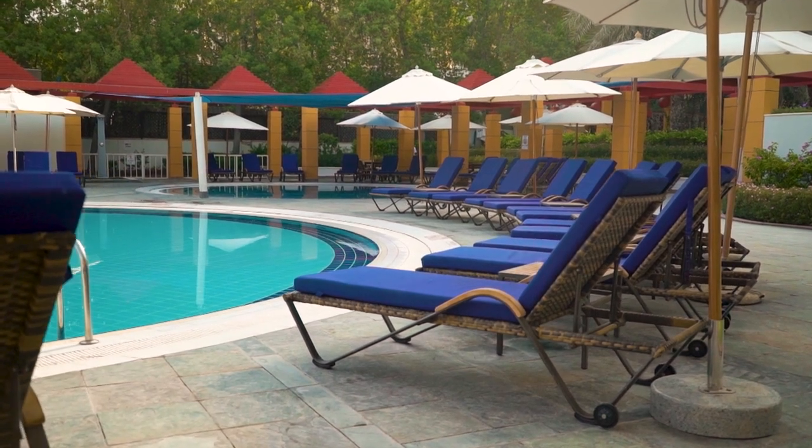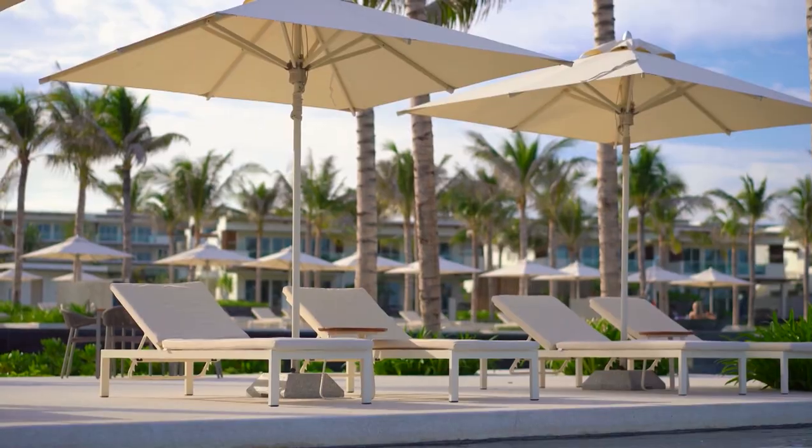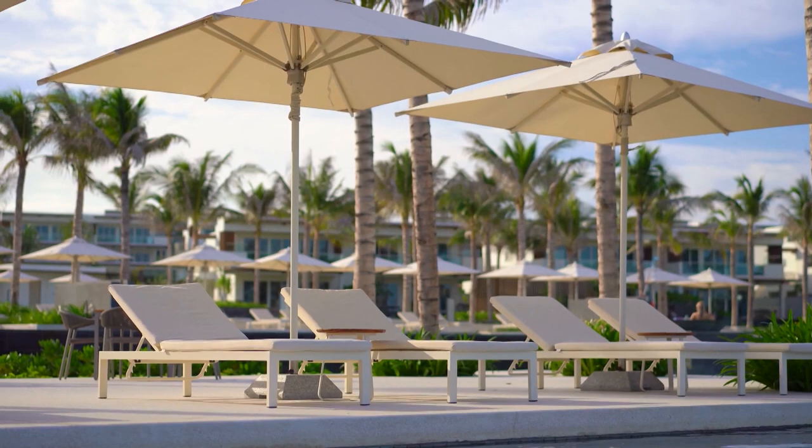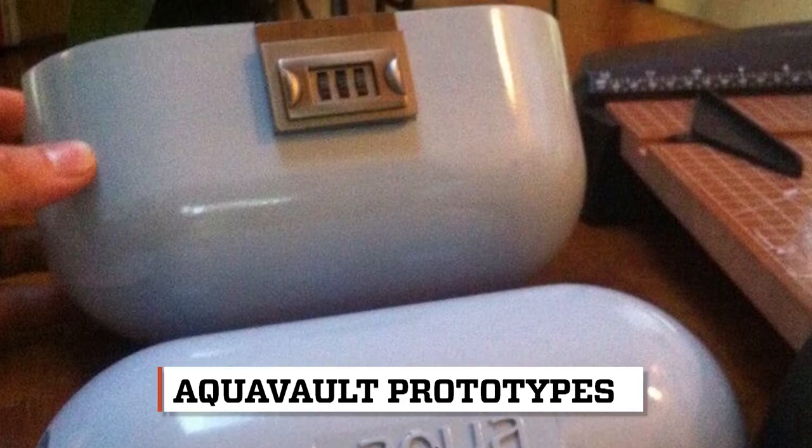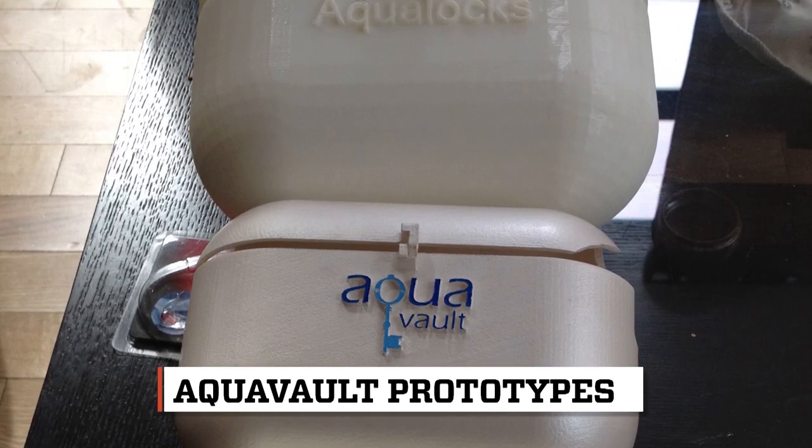I started going hotel to hotel to hotel, literally just measuring all the bars on all of the lounge chairs. Once I got those dimensions from the smallest resort to the large resort, I figured we can make a product that fits around almost all of them. That's the direction we're going to take.